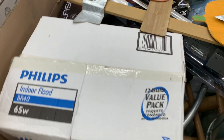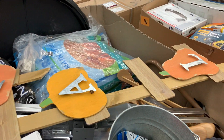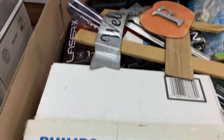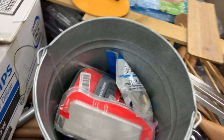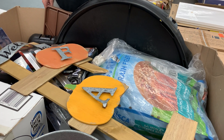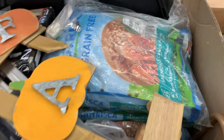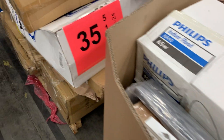Number thirty-four: a nice uninspected pallet with miscellaneous items. Some of it is a little salvagey, but I can't go with everything being salvage since there's a lot of different stuff. Going with uninspected — you could make this into something unique, maybe some good resale items too.